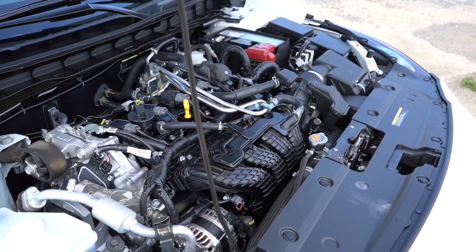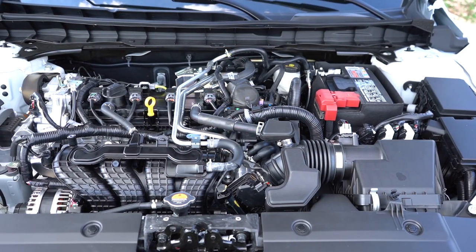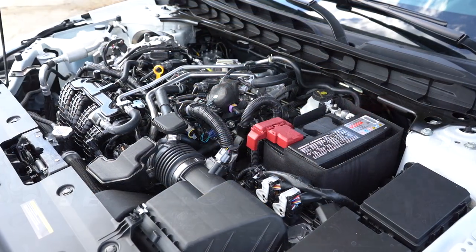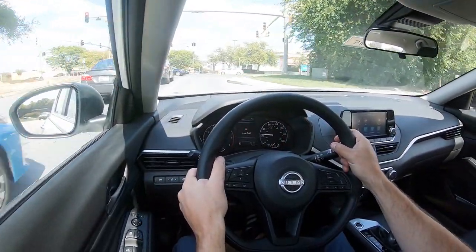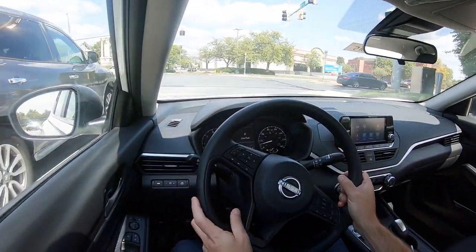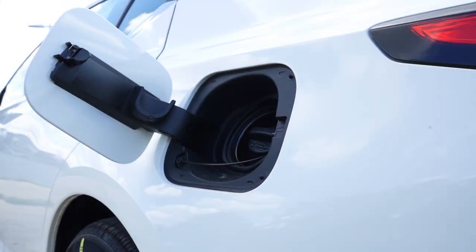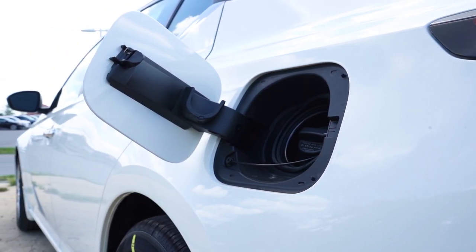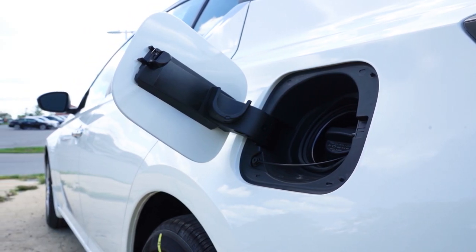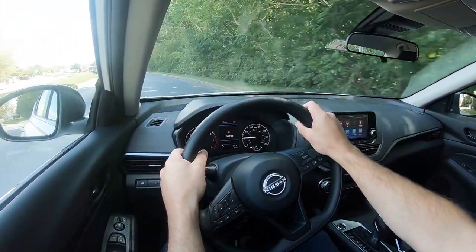The other powertrain belongs to the VC-Turbo — a 2.0-liter turbocharged inline four-cylinder putting out 248 horsepower at 5,600 RPM and 273 lb-ft of torque at 4,000 RPM, sent to the front wheels through a CVT with paddle shifters. Zero to 60 is approximately 5.8 seconds. MPG is 25 city / 34 highway on regular fuel, though those numbers are achieved using premium.